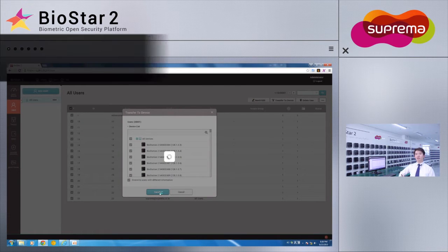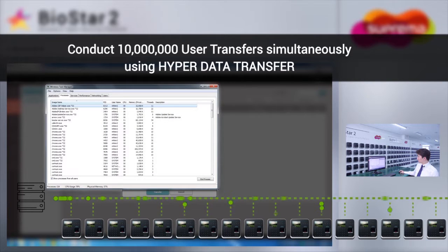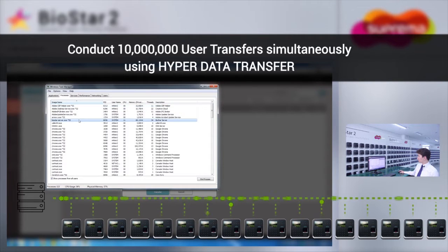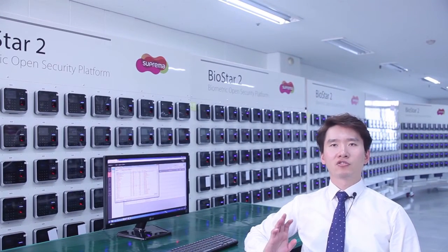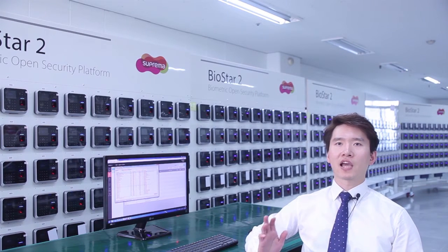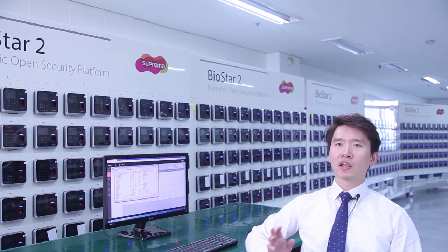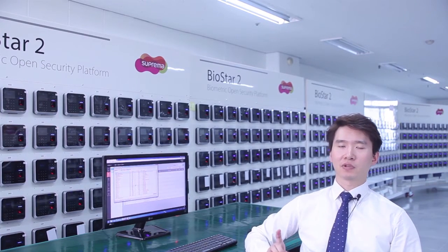The system is currently conducting a total of 10 million user data transfers. You can see that the system is using very little resource. The synchronous data transfer mechanism ensures that the data is transferred quickly and the device doesn't have to go offline during the process. I will show you that you can still go ahead and use the terminal while the transfer is taking place.